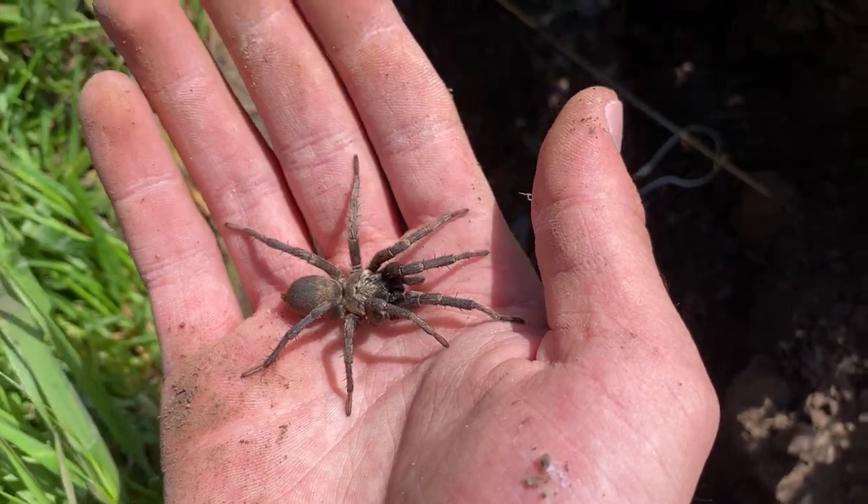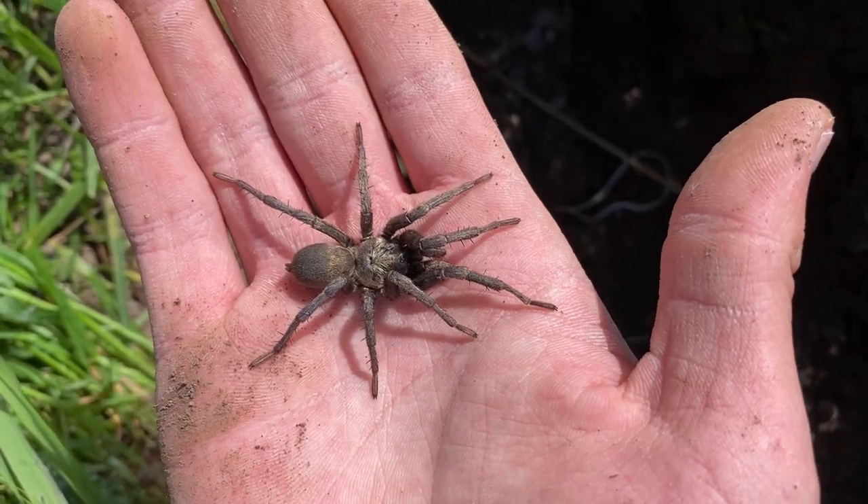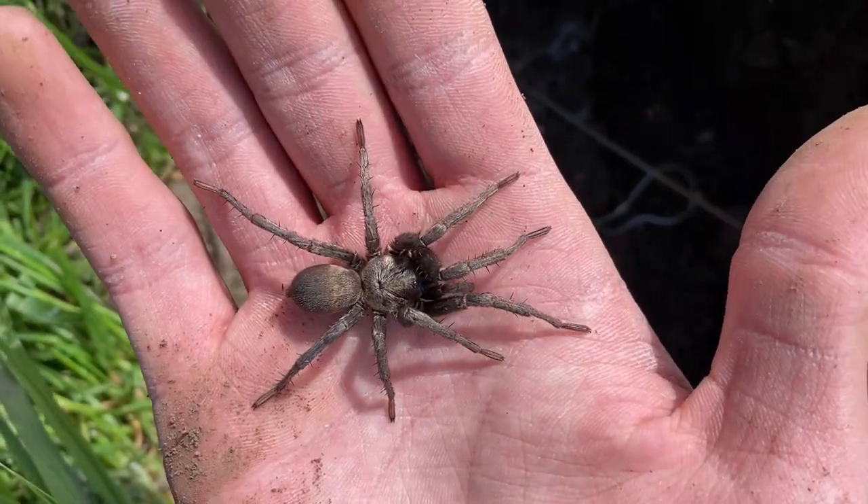Another male false tarantula from under this rock. It looks pretty cool — this one's also quite large. Maybe a local population thing.